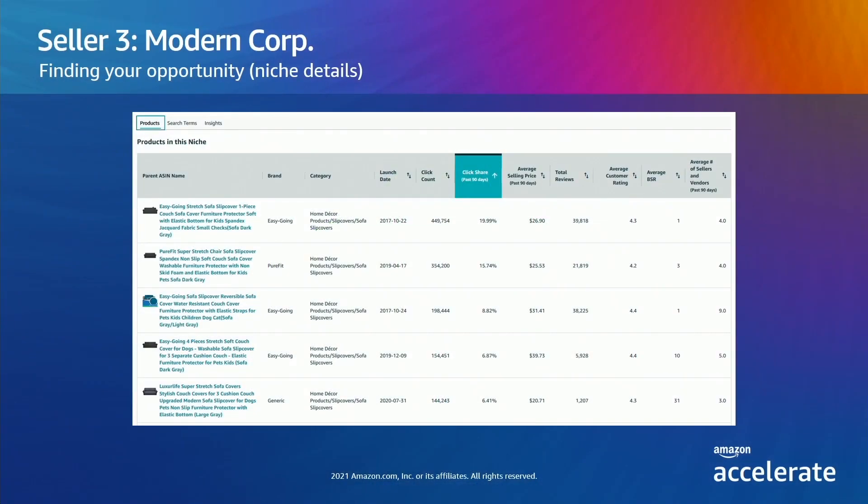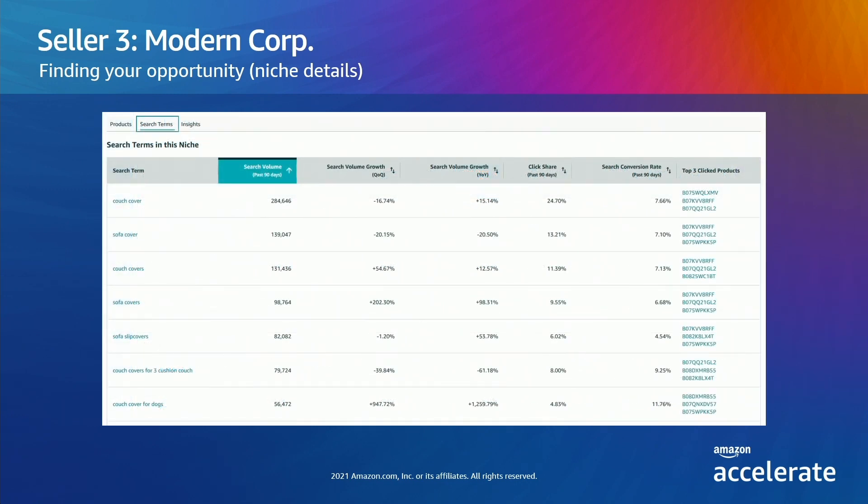They notice a lot of variations — couch, love seat, sectional, futon — but they click into couch cover due to the overall search volume, which is five times greater than the size of the next largest niche and growing faster than other niches. Looking at the top products, they start to notice some themes: stretchy material, review counts are high, and the ratings are four stars or better. Click share is concentrated in the top few products. The opportunity isn't jumping out on the products page, but let's look at the search terms to see if there are pockets of growth that are exciting.